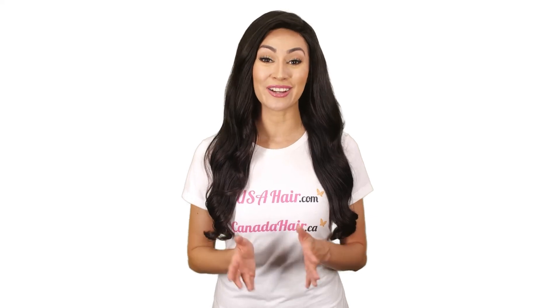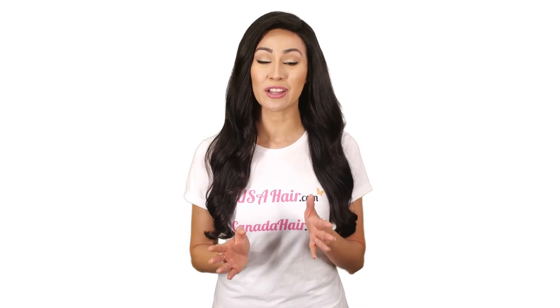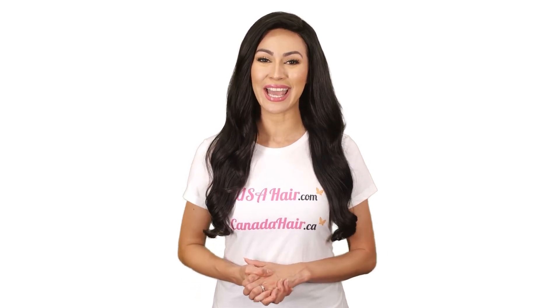All these 5 toppers are available in different colors and hair lengths. Made of high quality premium Remy hair, our hair toppers are the perfect solution to cover hair loss or thinning hair safely and discreetly.